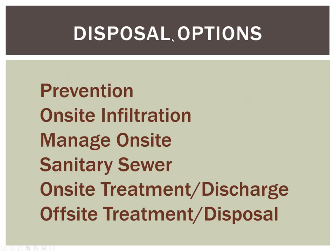These are a number of disposal options. After I put this together, I realized they're pretty much in order of expense — the cheapest being prevention, on up to off-site treatment and disposal. I'll talk about each of these.